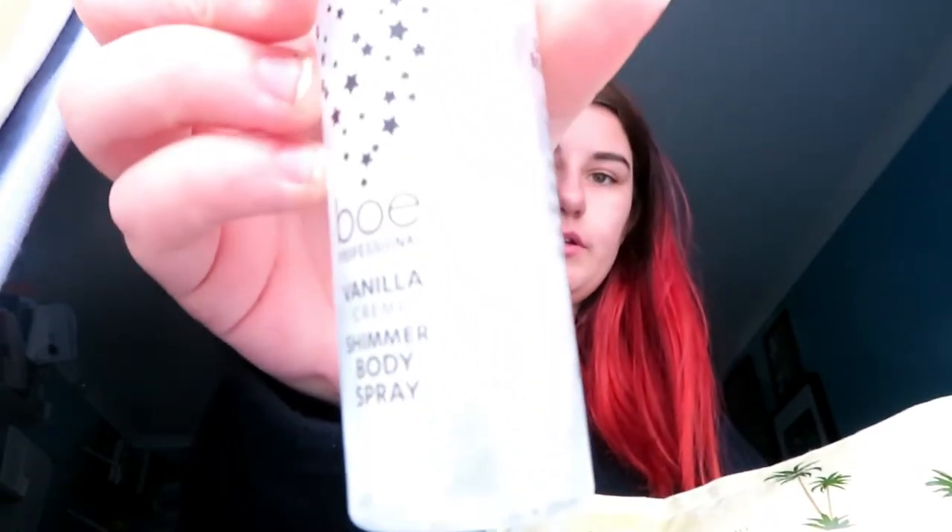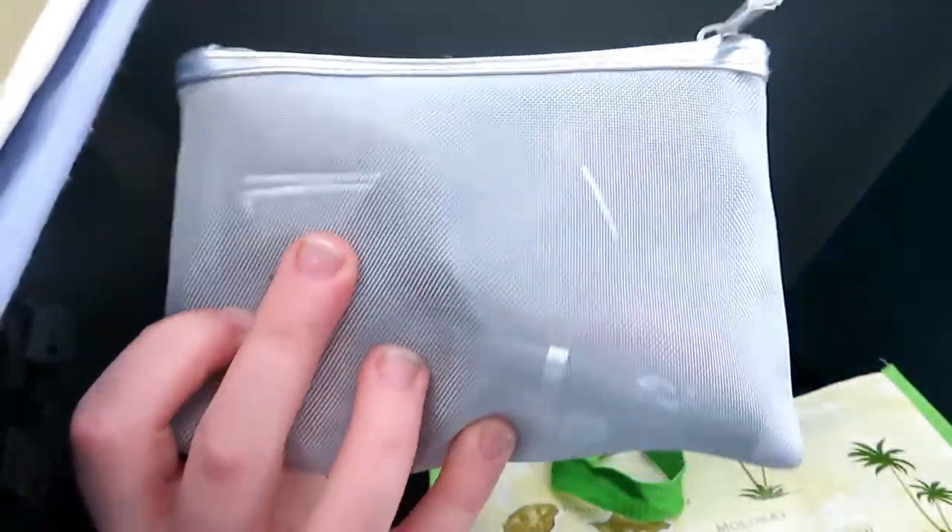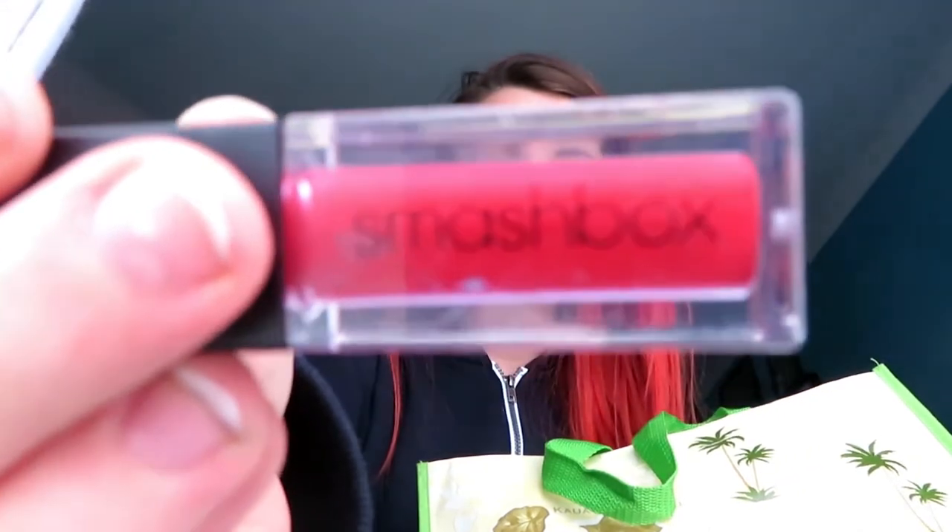Finally, in case I want to look a bit shimmery, I've got some body spray by BOE Professional in vanilla cream — it's a light shimmer. And then I've got all these different lipsticks in this bag here — mainly reds and nudes, a little bit of other colors as well. I've got the Lily Lolo one by Smashbox which I use a lot, a nude color, random colors, and even a yellow.